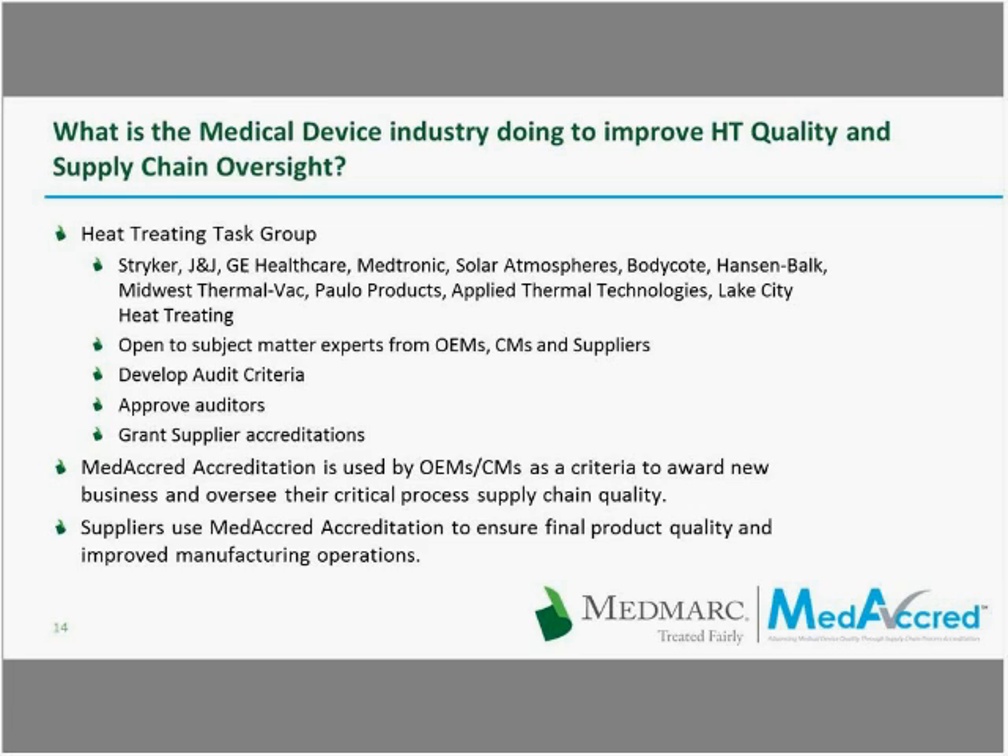From a supplier perspective, the MediCred audit, unlike a general quality system audit, goes right to the heart of a supplier's technical capability for the commodity being audited. It assures through rigorous technical standards and highly qualified auditors that what is found at the supplier will demonstrate strict compliance — or not — which helps ensure final product quality and leads to improved manufacturing operations. It is a truly technically difficult endeavor requiring a great deal of preparation, but at the end of the day, you really do know that you have your process in control once you become accredited.